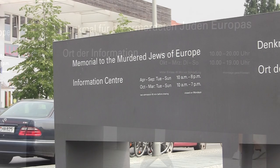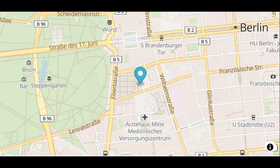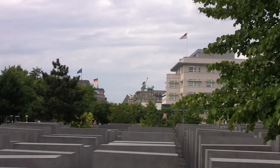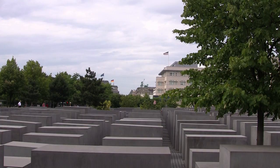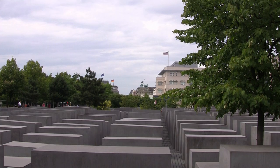The Memorial of the Murdered Jews of Europe is only called the Holocaust Memorial by most Berliners. Opened in May 2005, the monument in Berlin Mitte is located near Brandenburg Gate and is one of the city's most impressive sights.